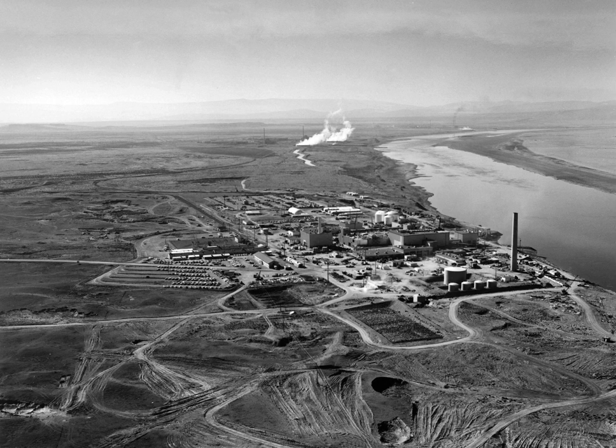A citizen-led Hanford Advisory Board provides recommendations from community stakeholders, including local and state governments, regional environmental organizations, business interests, and Native American tribes. The 2014 estimated cost of the remaining Hanford cleanup is $113.6 billion — more than $3 billion per year for the next six years, with a lower cost projection of approximately $2 billion per year until 2046. About 11,000 workers are on site to consolidate, clean up, and mitigate waste, contaminated buildings, and contaminated soil. Originally scheduled to be complete within 30 years, the cleanup was less than half-finished by 2008.